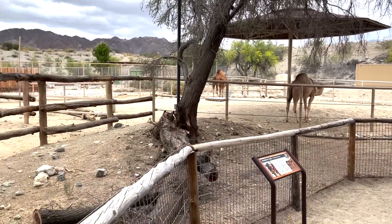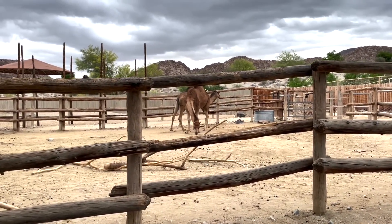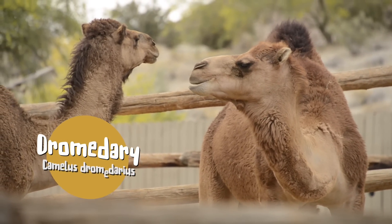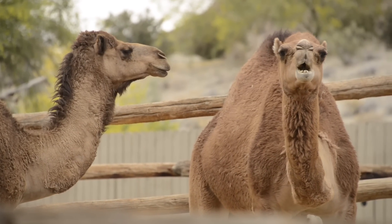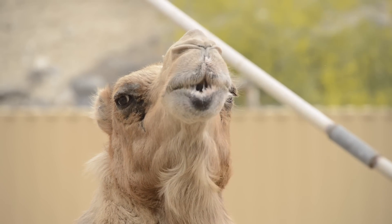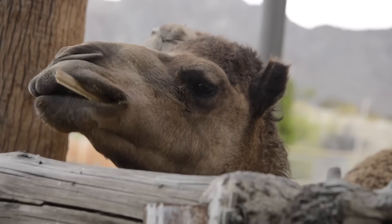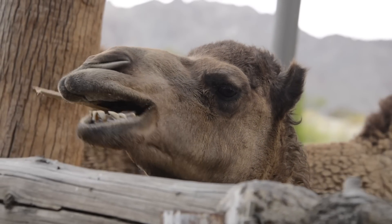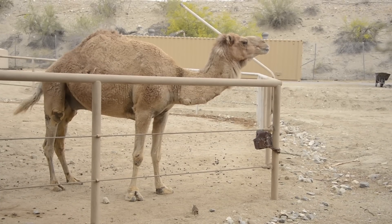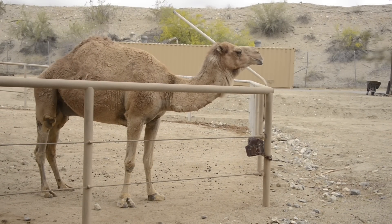If there's any animal here that deserves to represent the living desert, it's the dromedary camel — an extremely common species. In fact, they're not even considered wild at all. But who wouldn't want to see a face like this every day? Dromedaries have a friendly temperament and have been used as transportation for thousands of years. They have long strong legs, broad feet, and a hump on their back that stores fat, which they use as a source of energy when there's no food.